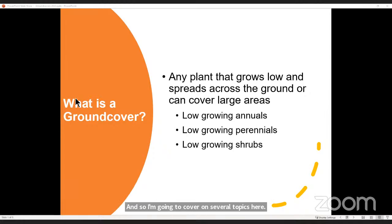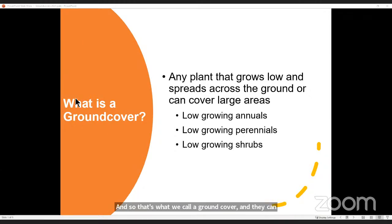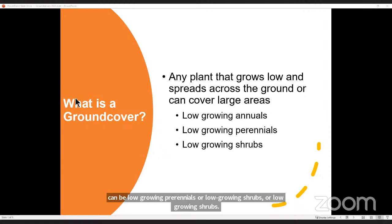One thing that a lot of people don't realize is: what is a ground cover? A ground cover is simply a plant that covers the ground. It can be low growing or middle range growing, covering a good amount of space, and they're usually pretty hardy. Some of them can handle quite a bit of foot traffic. Ground covers can be low growing annuals, low growing perennials, or low growing shrubs — any of these fall into the category we call ground covers.